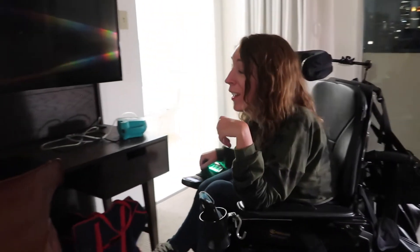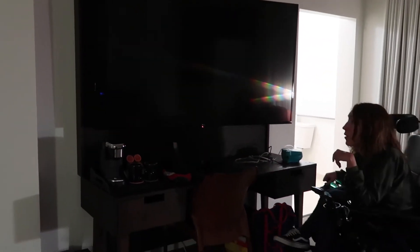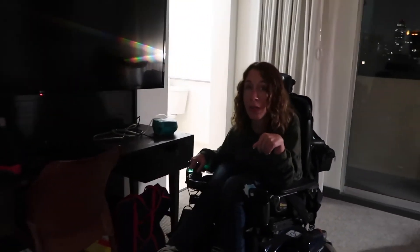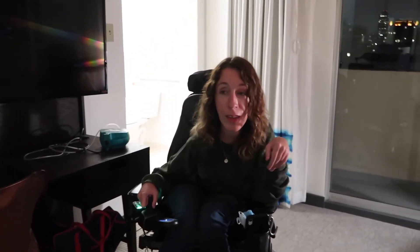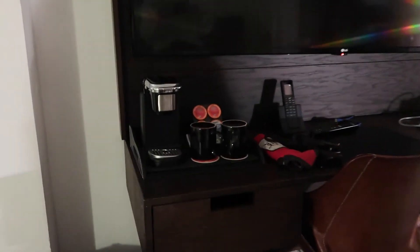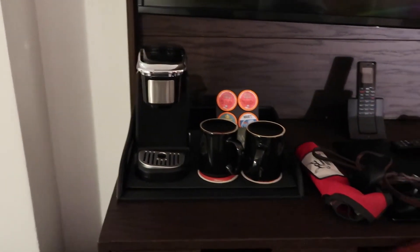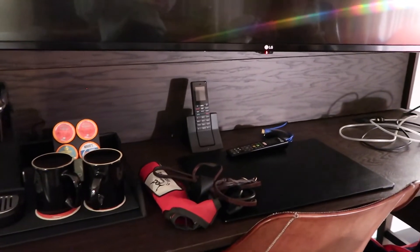There's a desk and a TV which actually swivels, so you can turn it to watch TV in bed or while sitting on the couch. It also comes with a coffee maker, a few mugs, and some complimentary coffee and tea. And there's a phone too.